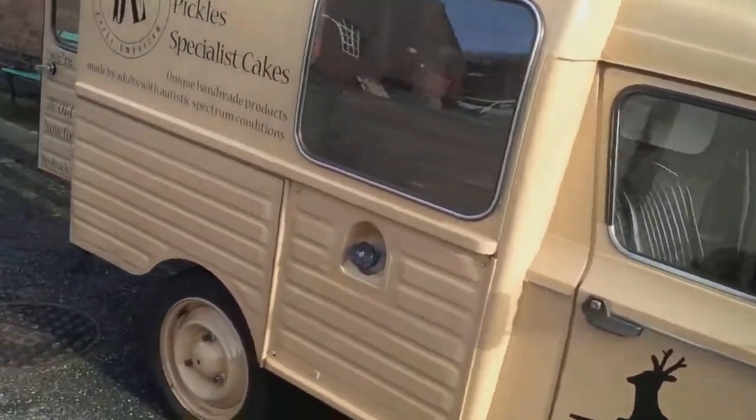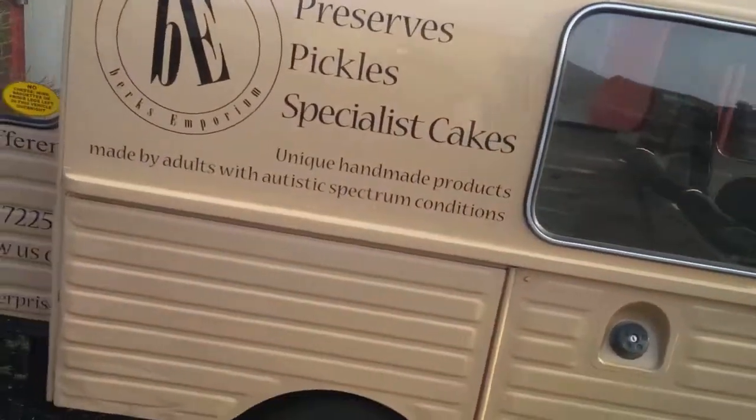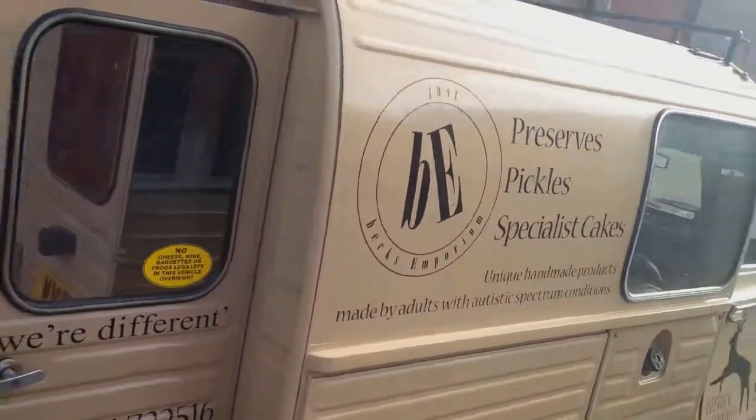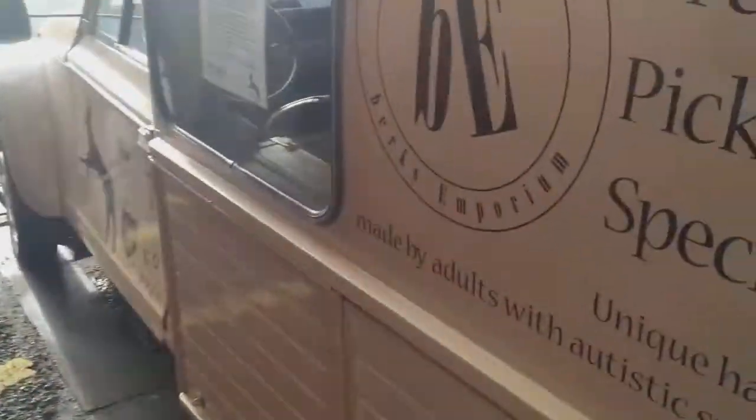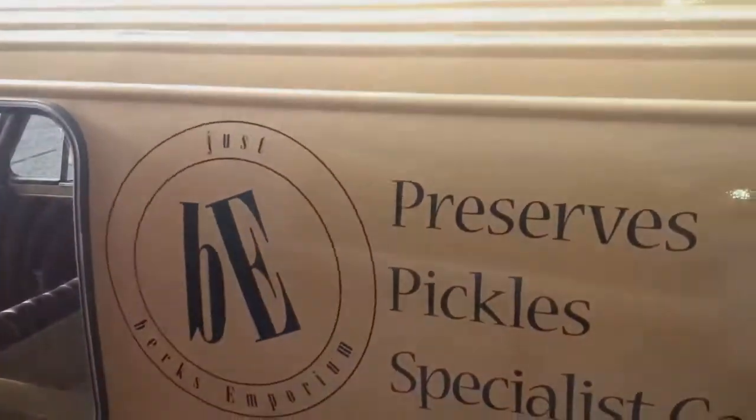It's a 1983 Citroën Diane. It's sign written and it's got quite a big payload. We have all our cakes and bits and pieces in there and you can see it driving around Hastings.